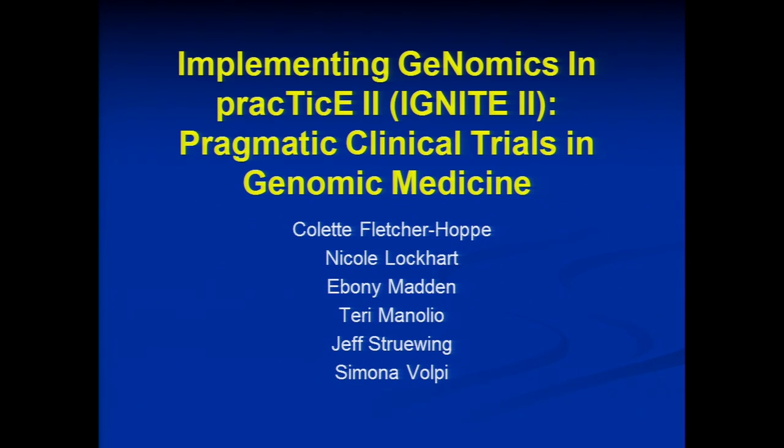Hi, good afternoon. I'm actually presenting on behalf of the IGNITE team — actually implementing genomics in practice. A few of them are here with me, and they'll come forward when it's time for questions.